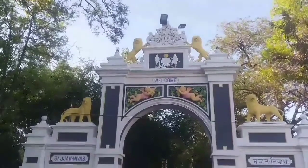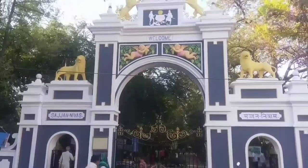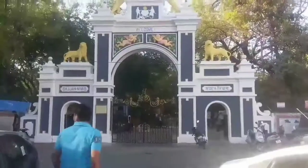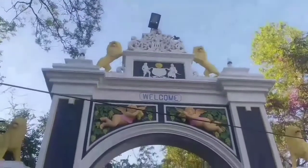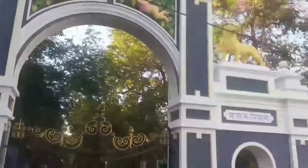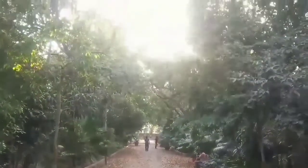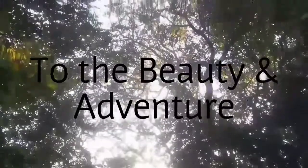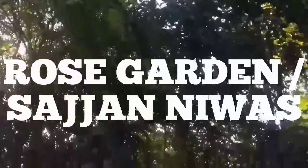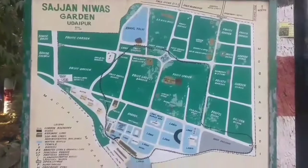Hi friends, so we have reached the Gulab Bag garden, the rose garden. It is also known as Sajjan Nivas garden. Maharana Sajjan Singh was a king in Udaipur, so that's why it is also known as Sajjan Nivas garden. This rose garden is the largest garden in Udaipur — it is spread over 100 acres of land.